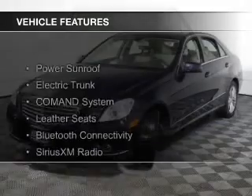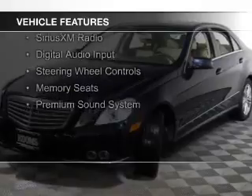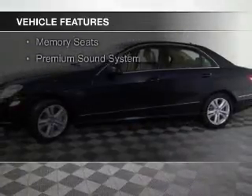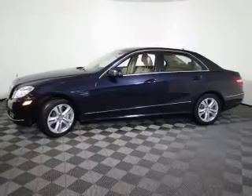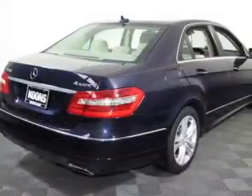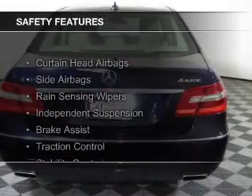The features include a power sunroof, electric trunk, command system, leather seats, Bluetooth connectivity, Sirius XM satellite radio, digital audio input, steering wheel controls, memory seats, and a premium sound system. Safety was made a priority with these features.